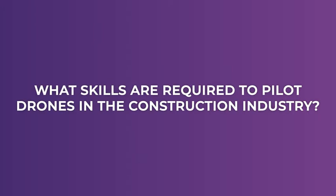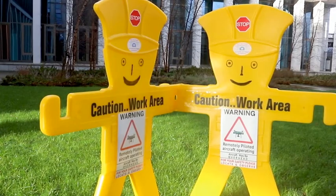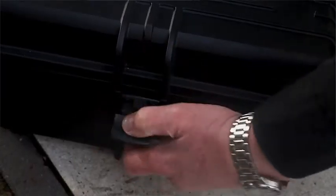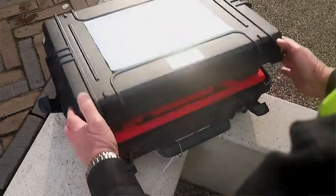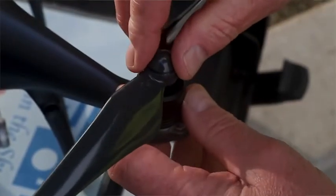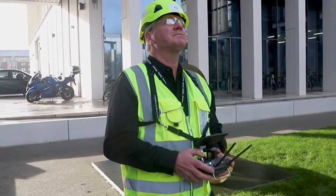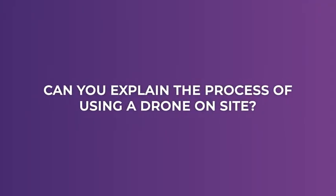Skills for using drones — I would say you've got to be safety-minded from the offset. The challenges are going to be the new legislation coming in this year, and making sure that the content of your operations manual meets the CAA requirements. That's probably most important — that the operator works safely and works to his operations manual.